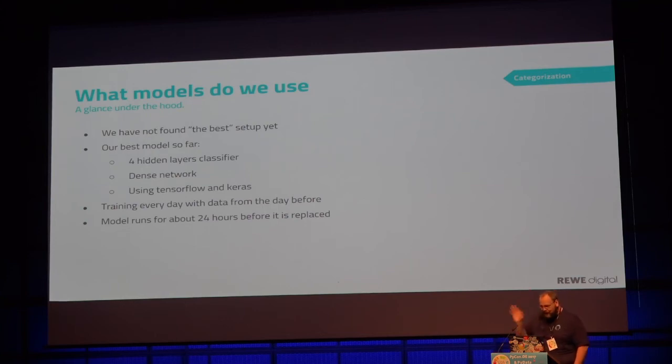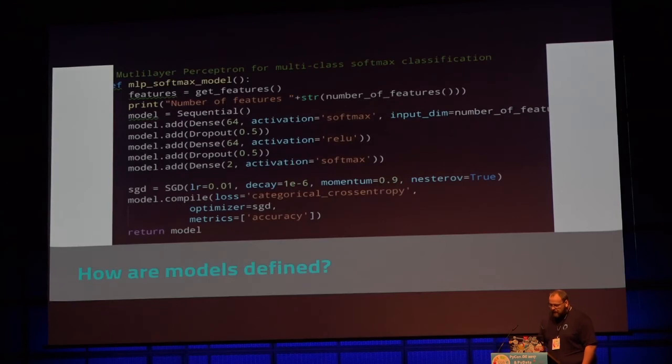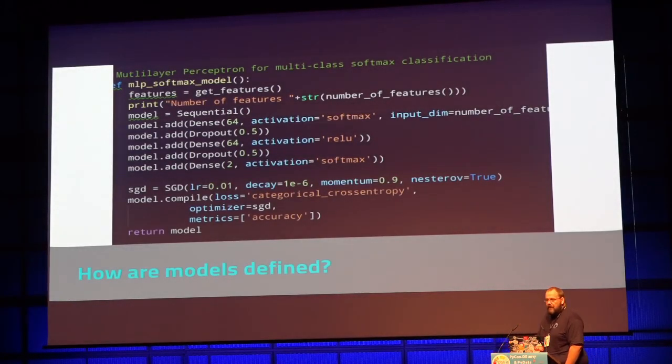Our best setup so far had only four hidden layers, which still sounds like a deep neural network. It is a dense network, meaning all the nodes are connected to each other. There are approaches for fan-out and fan-in solutions, but this one was dense and used Keras and TensorFlow. Looking at an old example from our Git account, the interesting part apart from the dense layers is a dropout of 50%, which means we randomly throw away 50% of the weights.